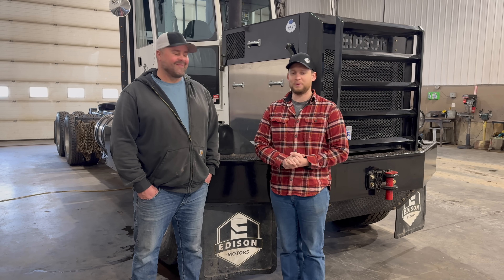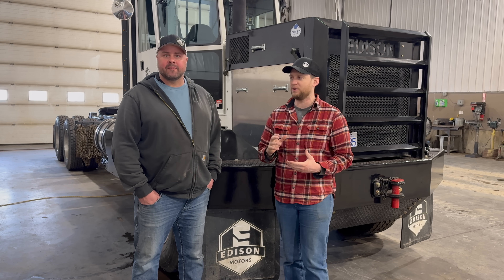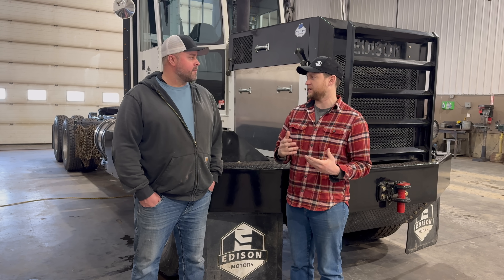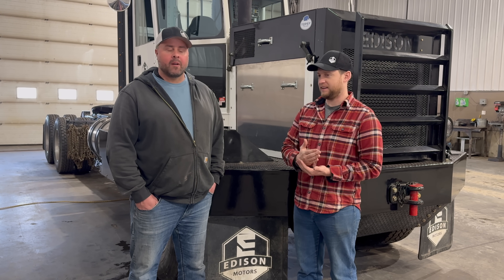You guys remember Matt from the last video when we dropped Topsy off at the shop. It's been about five weeks now. Matt, you want to tell us what we had to do on this truck to get it to the next level of inspection? What does an inspection look like?